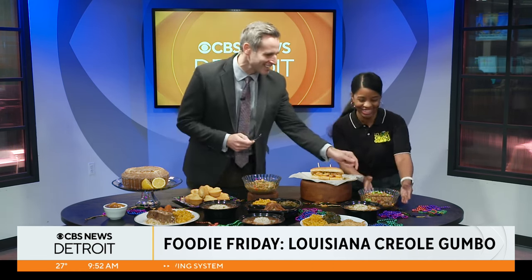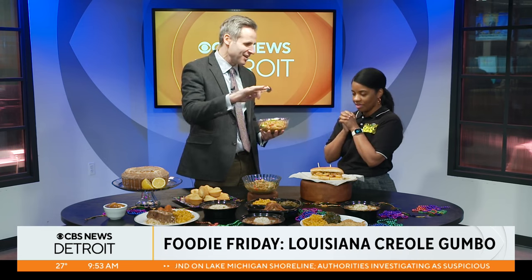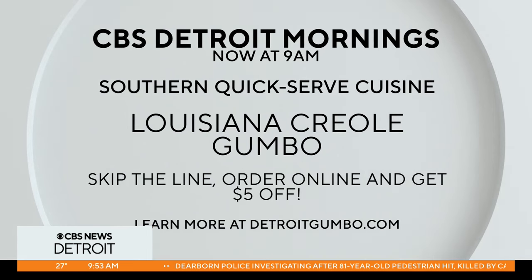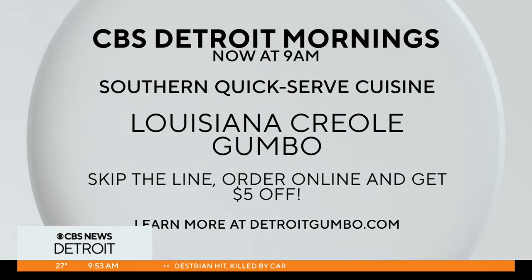Our newest location is the Gratiot location, moved just a couple of blocks north. Right now it's a pop-up, just carry-out temporarily. But coming end of summer or spring, we're going to have the full sit-down restaurant. It'll have a beautiful seating area, a bar, two patios. We'll have lots of beautiful live music — it's going to be a fantabulous time.